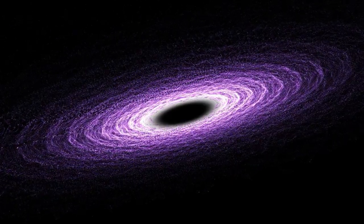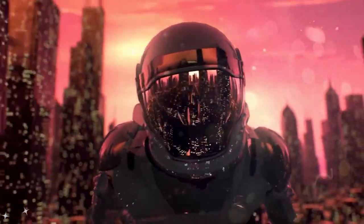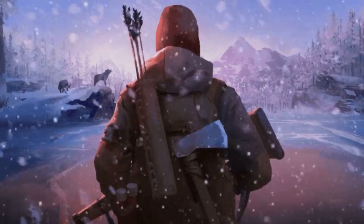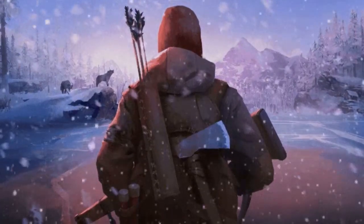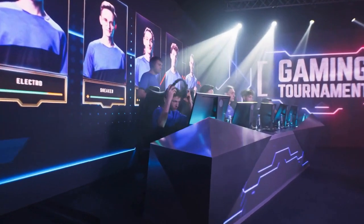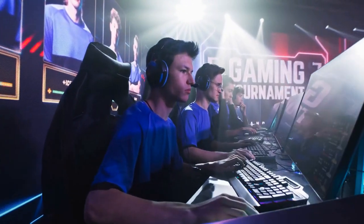Fast forward to today, and Bethesda has built epic universes like Starfield, a space RPG where players explore the stars, and Fallout 76, an online survival game that keeps expanding its immersive world. They don't just create games — they craft entire universes where millions of players live, explore, and dream.